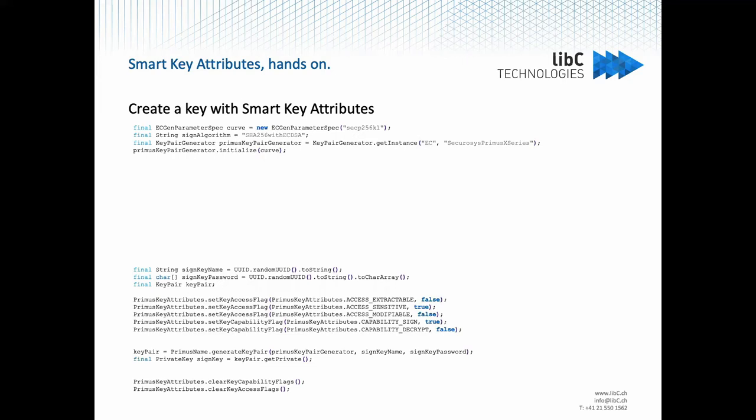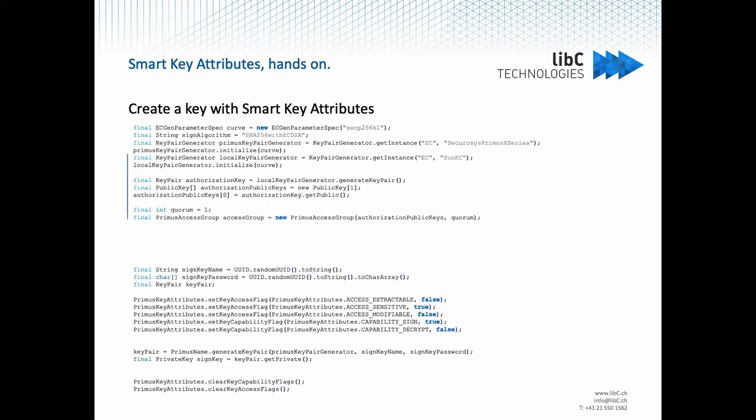If you want to use the SKA attributes for that key, you first need another key pair, which simulates the authentication key that the signer possesses. Normally you would receive the public key of that key pair when the user is onboarded. Here we generate a local key just for the example. Then you create an access group — it is the list of public keys that will be able to unlock the signing key. The quorum that was mentioned before is also defined when you create the access group. For this example, I have a quorum of one, so it is one owner of one key.